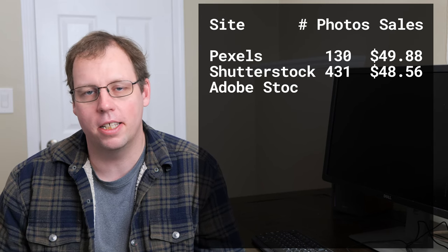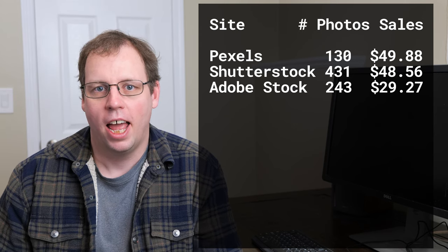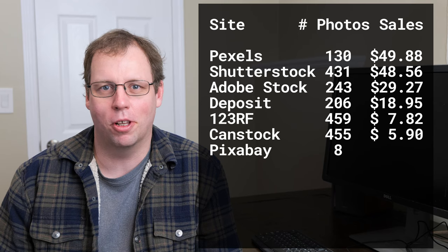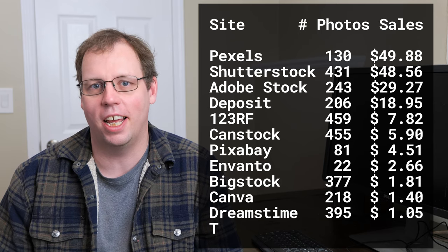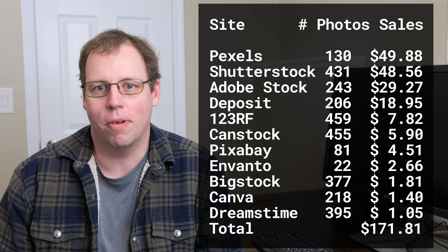The next site on the list for revenue is Adobe Stock. If it's not second, it's typically third, so that's not much of a surprise. The rest of the sites were pretty typical — no really outstanding sales or any news on the other sites, just a pretty regular month in November.